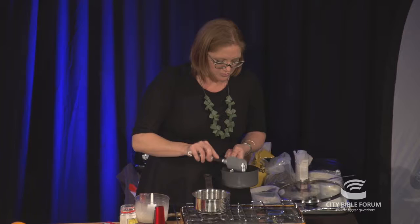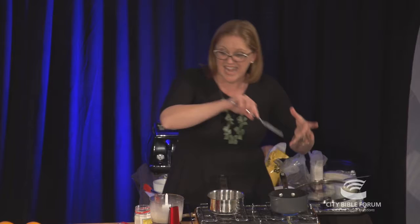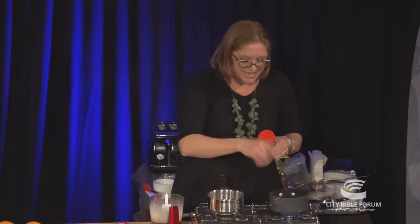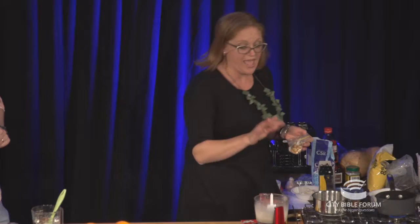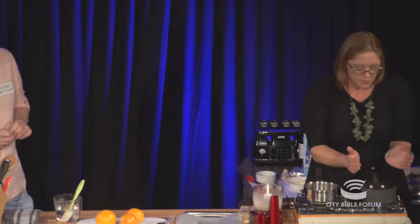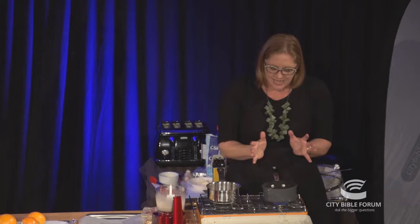Once it's all dissolved and clear — you can tell when you take it off and look at the bubbles — then increase the heat and you don't want to stir it. If I keep dipping this in and out, as it dries it can start to crystallise. So you want to let it do its thing. Get a tray with baking paper ready for our almonds, because once it starts to colour it happens quite quickly, around the edges first where the heat is strongest. Rather than stirring, just swirl it.